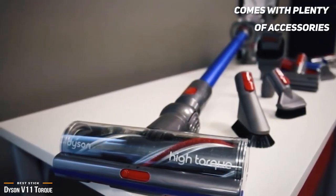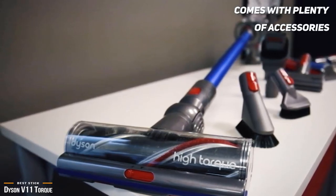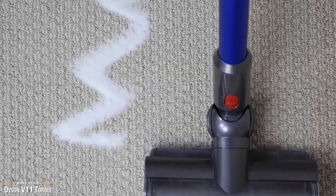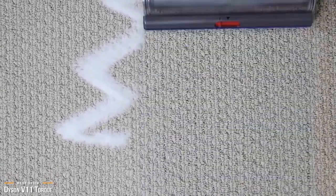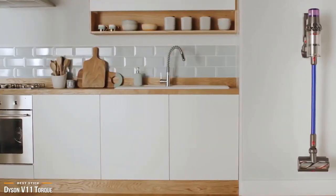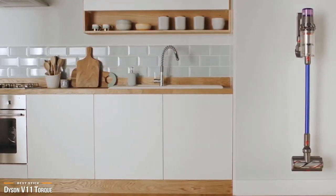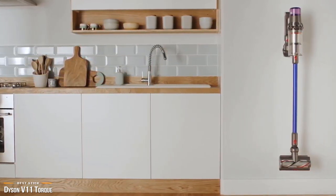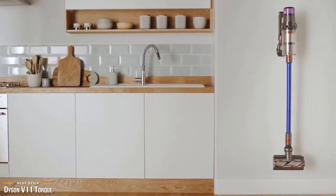Included with the V11 are a high-torque cleaning head, a mini motorized tool, a combination tool, a mini soft dusting brush, a dirt brush, a wand storage clip, a charger, and a docking station. If you're looking for a simple-to-use, powerful stick vacuum, the Dyson V11 Torque earns its heavy price tag and is one of the best stick vacuums on the market — delivering mind-blowing power and features that make cleaning quick and hassle-free.